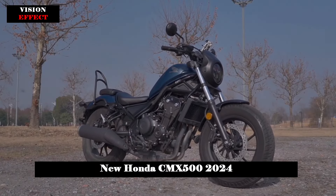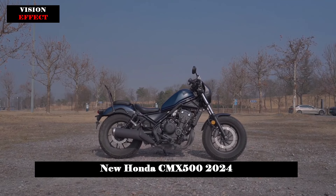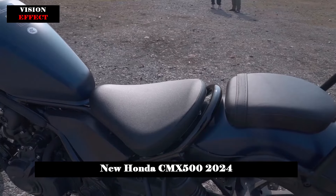The bike also features a gear indicator equipped instrument panel, an assist and slipper clutch for smooth gear shifts, and an ergonomically improved seat for greater comfort.